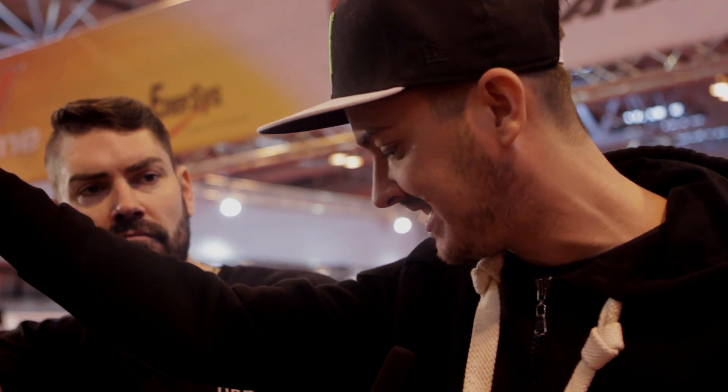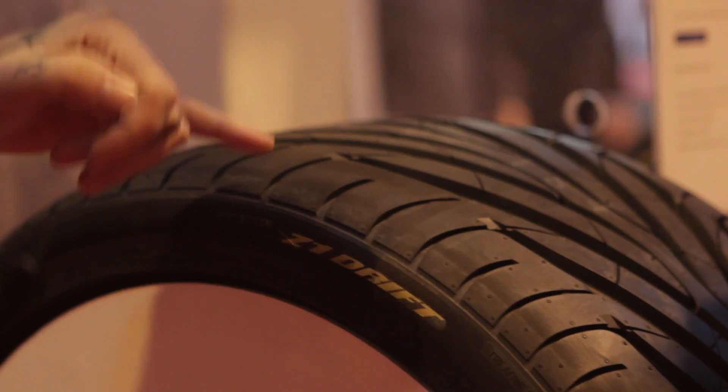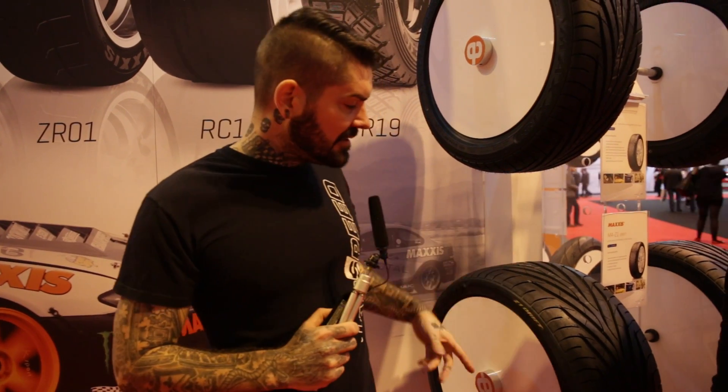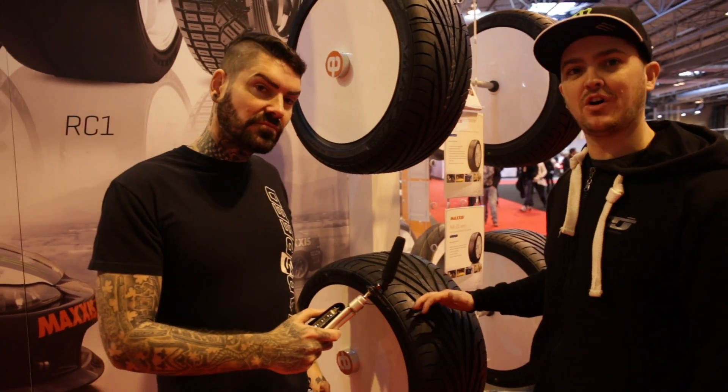But again, it is about the grip on the tyres. This right here is our tyre of choice — this is the MAZ1 Drift. Now this is a 275/35/18. Using this tyre, this size and this compound, gives us maximum control when we're pushing our cars to the absolute limit on the track.